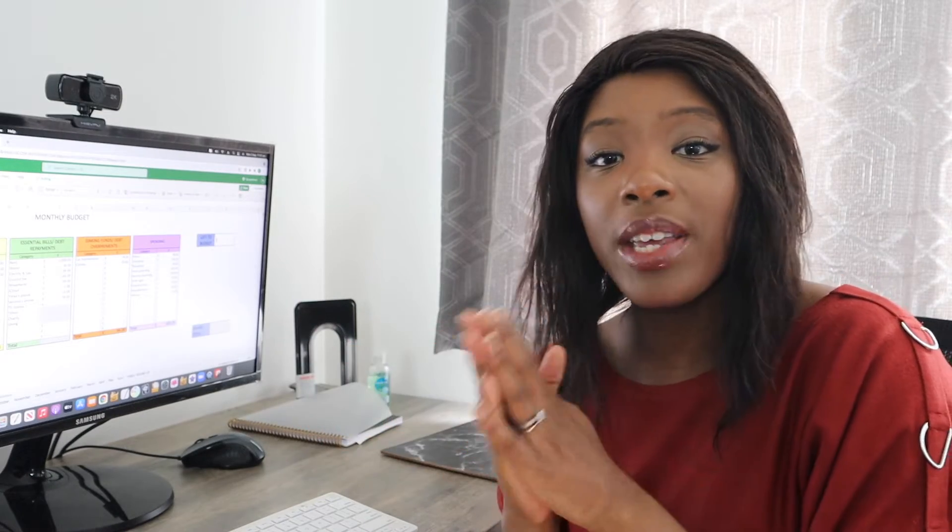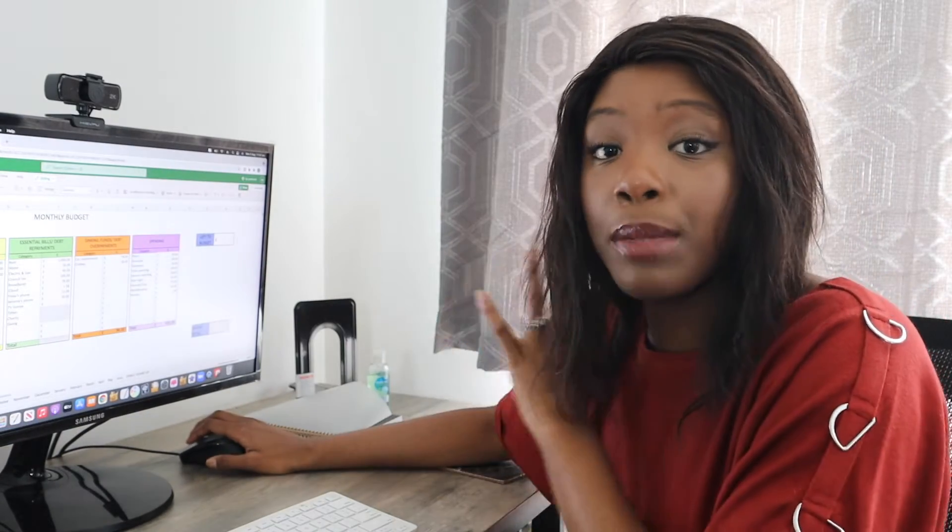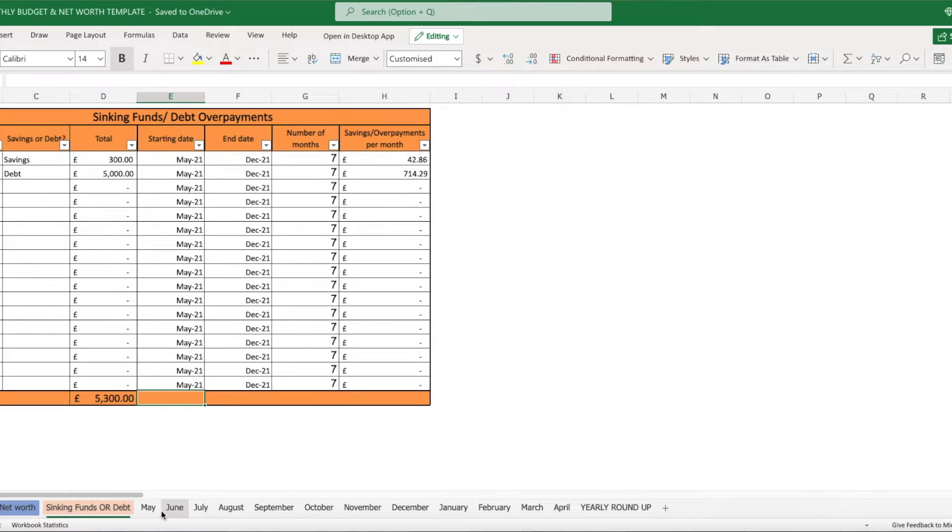If you haven't seen my previous video where I talk about how we did in the month of July in terms of how we tracked our expenses, definitely check that video out. I will link that up here and in the description below. What we're going to do is go over the budget this month and look at how we're going to spend our money. I've got the month of August up, and if you are interested in this spreadsheet you can get that from my Etsy store — I'll link that in the description below.